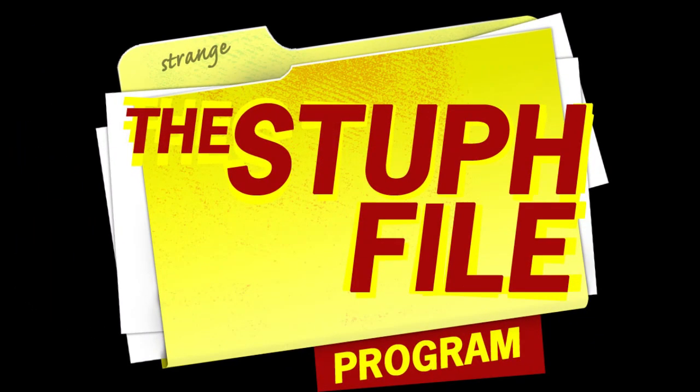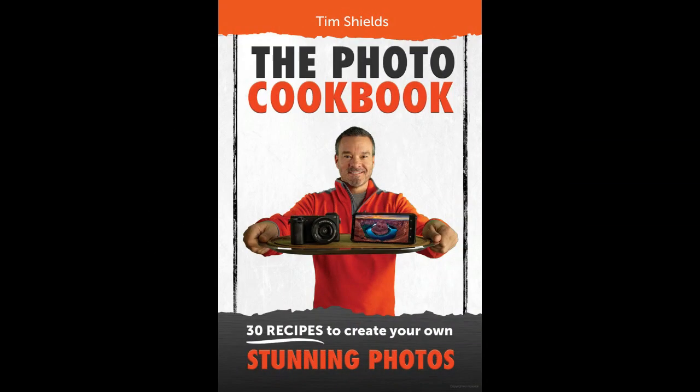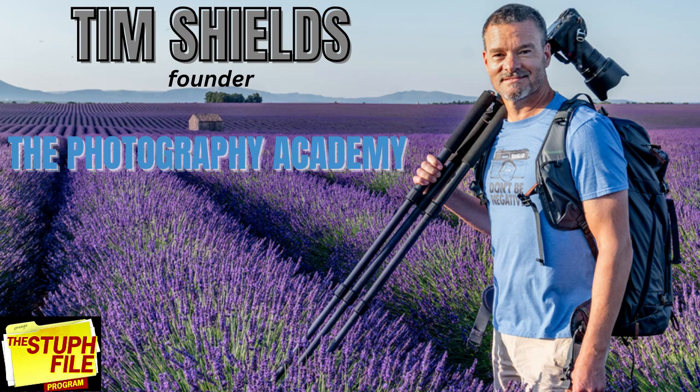This is an exclusive excerpt from the Stuff File program with Peter Anthony Holder. Tim Shields is an award-winning landscape photographer and the founder of the Photography Academy, which offers online photography courses. In addition to teaching photography, he also has several books out, including the Photo Cookbook. He's also hosted the world's first live webinar from the edge of the Grand Canyon. Tim joins us via Skype from British Columbia.